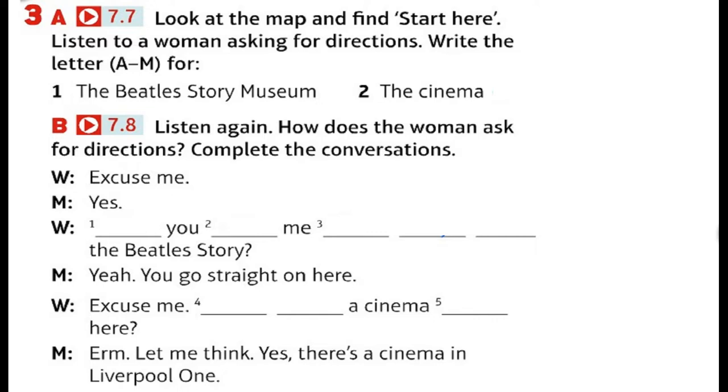Excuse me? Yes? Can you tell me the way to the Beatles Story? Yeah. You go straight on here. And can you see those traffic lights? Yes. Well, turn left at the traffic lights. Turn left. Yes. Then you go past some water — that's Salt House Dock — and you come to some big red buildings. That's Albert Dock. You can't miss it. There are always a lot of tour buses there. Go straight on for about 100 metres and the Beatles Story is on your right.